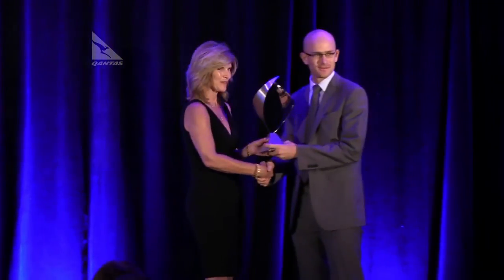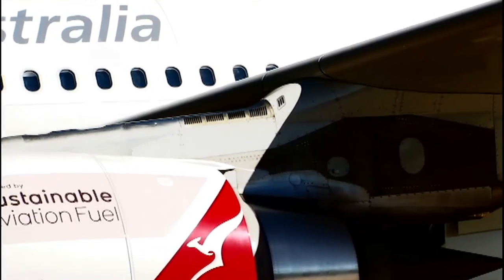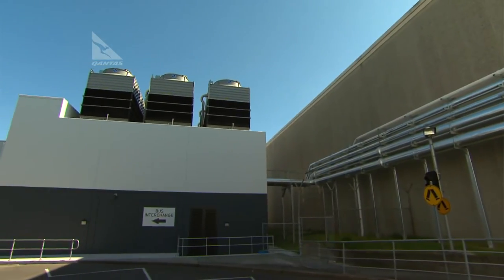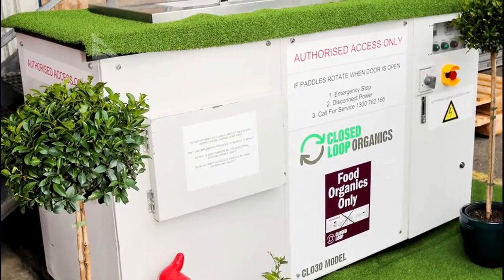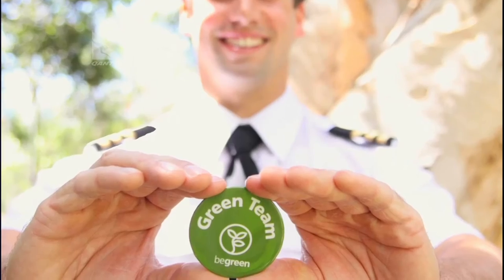This prestigious accolade was presented in recognition of our long-standing environment strategy, which includes one of Australia's largest commercial tri-generation plants that powers our new Sydney headquarters. To find out more about Qantas' range of environmental initiatives, just visit qantas.com/environment.